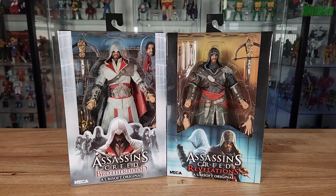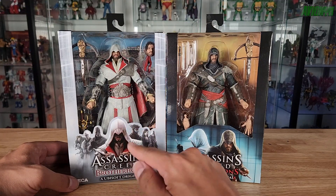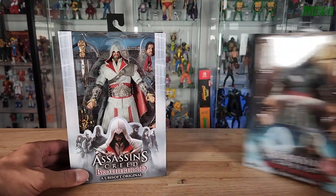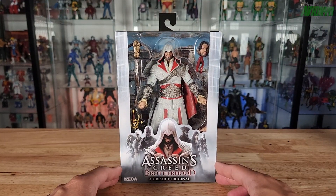I found them at Target. Having played several Assassin's Creed video games in the past — like Odyssey and Valhalla — I decided to add these to the Avionics collection. This is the Ezio Auditore action figure from Assassin's Creed Brotherhood, a Ubisoft original. Here he is in the front window packaging.